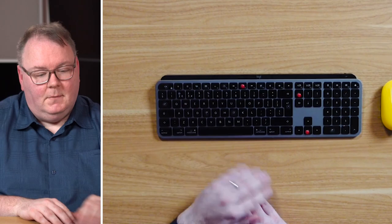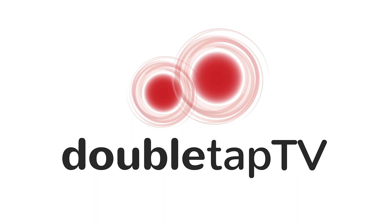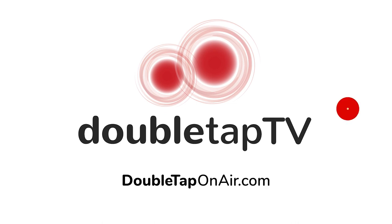It is Double Tap TV, we're talking all things keyboard — Steven Scott and Marc Aflalo with you. We're going to take a quick break and come back. I want to talk about Apple keyboards, because there's something I just love about an Apple keyboard. But you shouldn't have to pay $2,000 just to get one with Touch ID. We'll talk about that in a moment here on Double Tap TV. Can't get enough Double Tap TV? Subscribe to the podcast and get your fill every day. Visit DoubleTapOnAir.com and follow us.